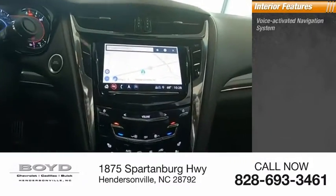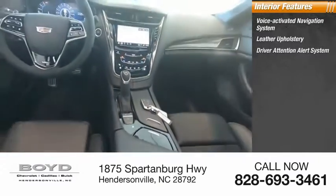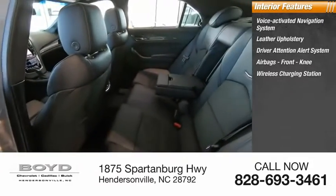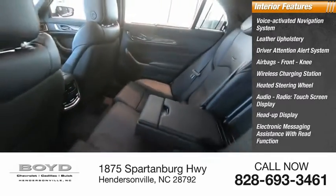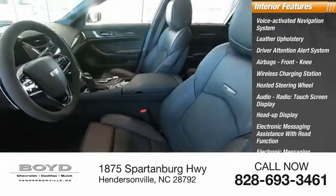Inside you'll find a voice activated navigation system, leather upholstery, driver attention alert system, airbags, front knee, wireless charging station, heated steering wheel, audio radio, touchscreen display, heads up display, electronic messaging assistance with read function, electronic messaging assistance with voice recognition.